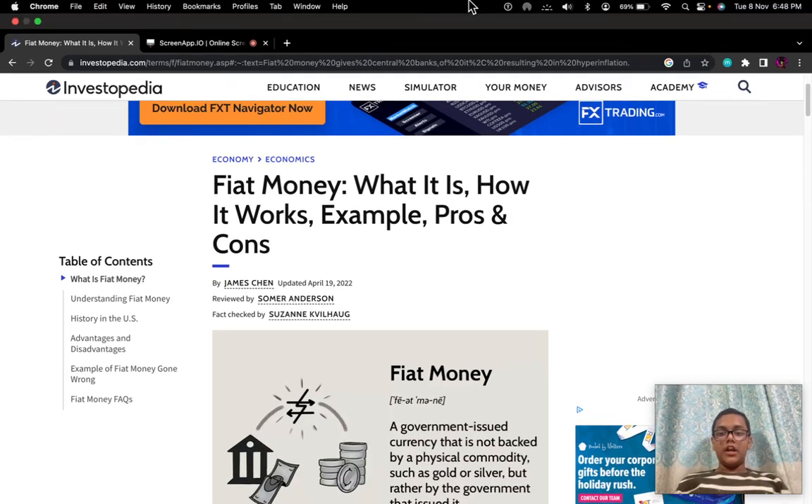Hello guys, welcome back to my channel. Today we are going to talk about fiat money, what it is and how it works.